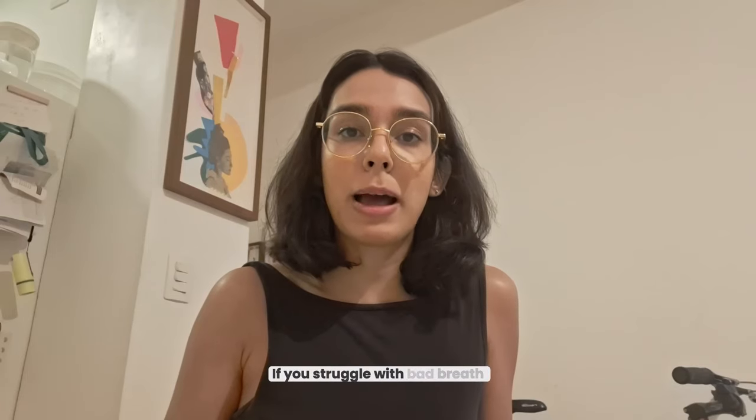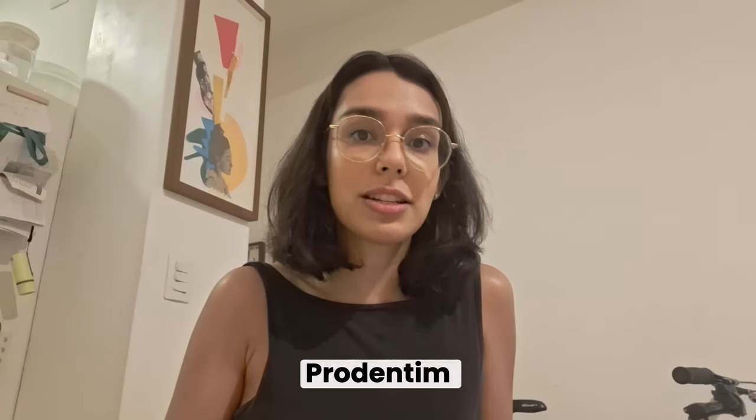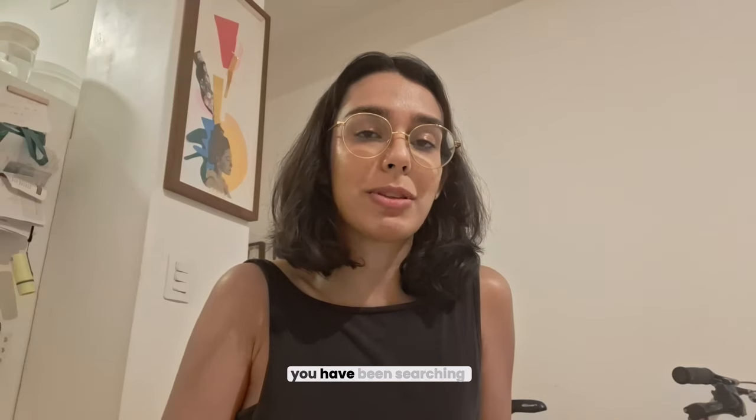If you struggle with bad breath, stained teeth from smoking, or gum issues, Prodentim might just be the solution you have been searching for.